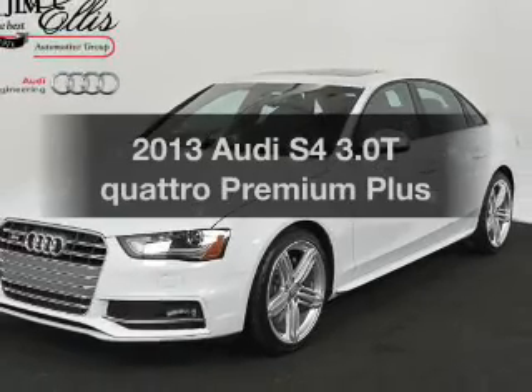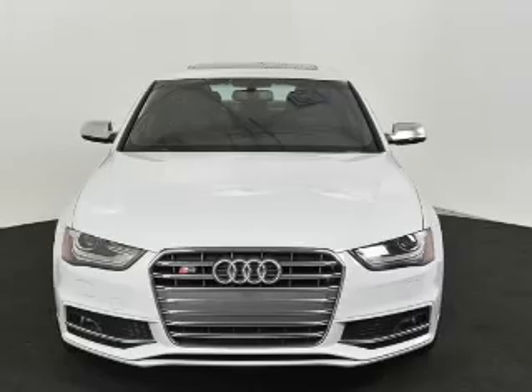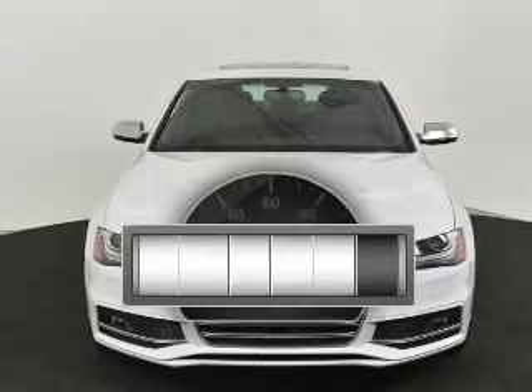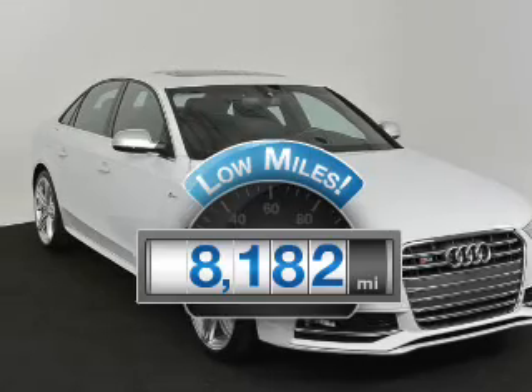Get noticed in this 2013 Audi S4. Everything you need under one roof with this great vehicle. A low odometer reading makes this vehicle a great value at this price.